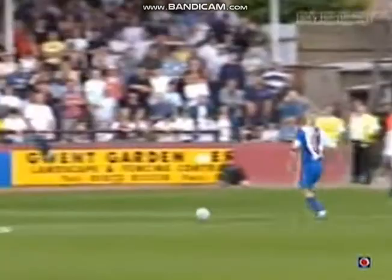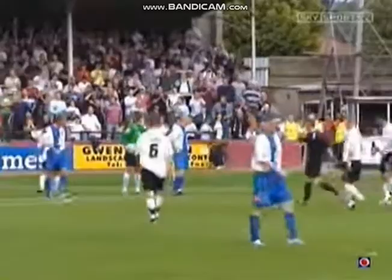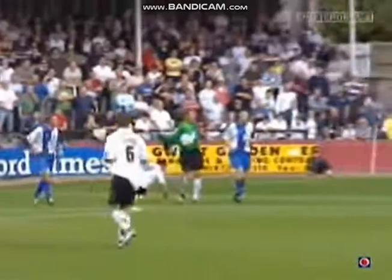It got worse in the second half when inexplicably defender Michael Nelson blocked Stuart Fleetwood when the ball was rolling back to the keeper. A penalty was awarded. It summed up another glum day for Hartlepool, who were really struggling to acclimatise to life in League Two. It was left to Rob Purdy, and he powerfully made it 2-0 with a well-taken spot kick.